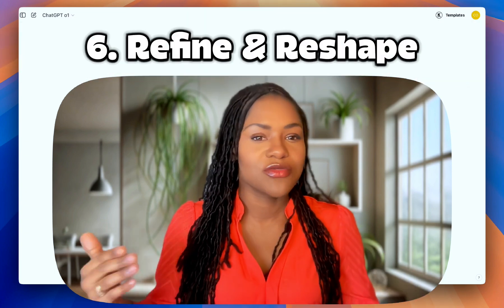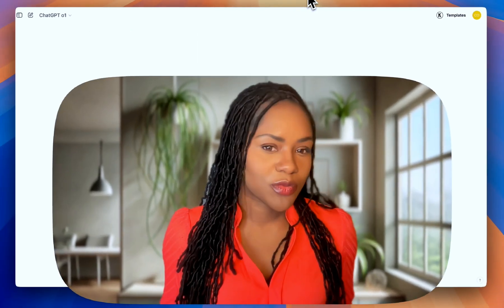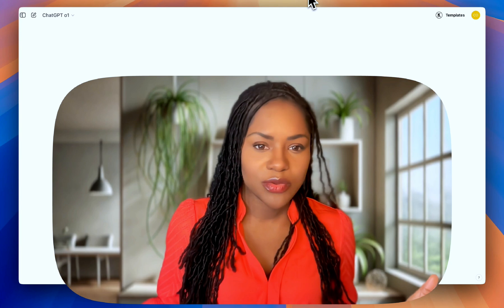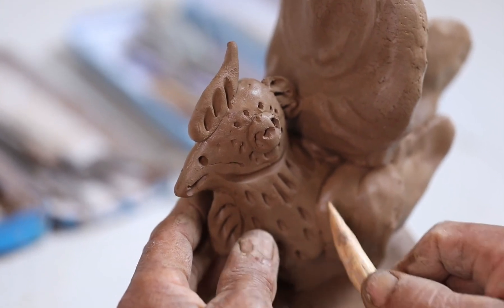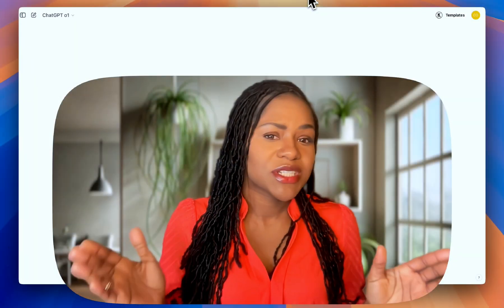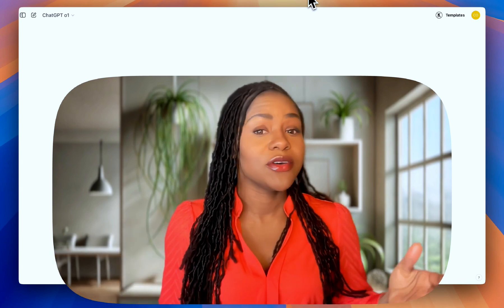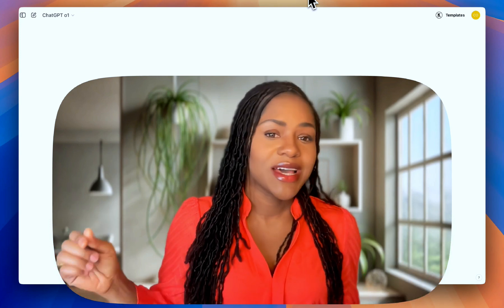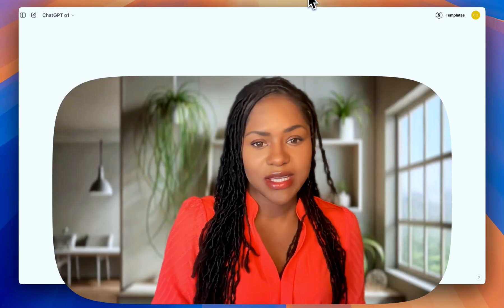The final tip is to refine and reshape. Don't just take the first answer and run with it. If something is not quite right, ask follow-up questions or request tweaks. I usually start broad and then narrow things down — it's like sculpting: you rough out the shape first and then fine-tune the details. Remember, ChatGPT is like any other tool. It's not about what the tool can do, it's about how you use it. These are tried and tested strategies I use every single day, and they are seriously going to level up your ChatGPT game.